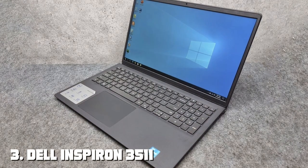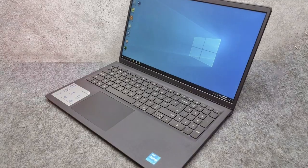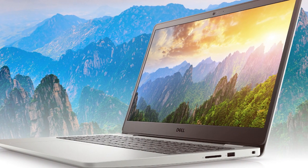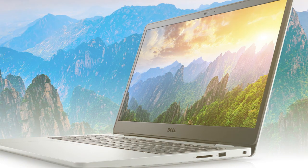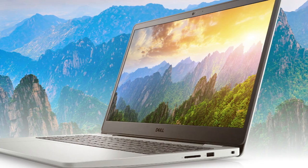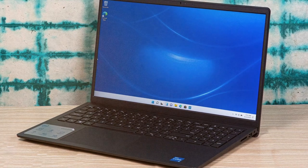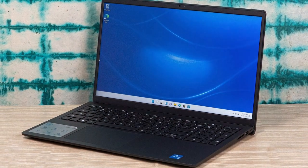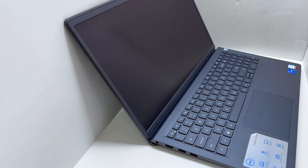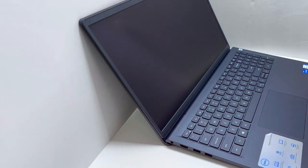Number three: the Dell Inspiron 3511 is a powerhouse encapsulated in a sleek, modern design. It features a vibrant 15.6-inch full HD touch display that offers an immersive viewing experience, whether you're working on high-resolution projects or streaming your favorite content. Under the hood, this model boasts an Intel Core i5 processor coupled with a massive 32 gigabytes of RAM, ensuring that multitasking is smoother than ever, even with resource-intensive applications. One of the standout features of the Inspiron 3511 is its 1TB SSD.